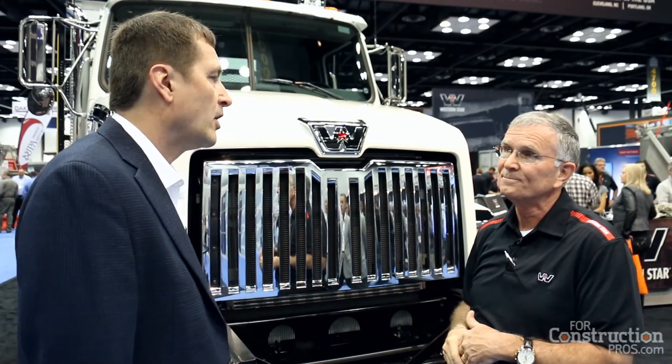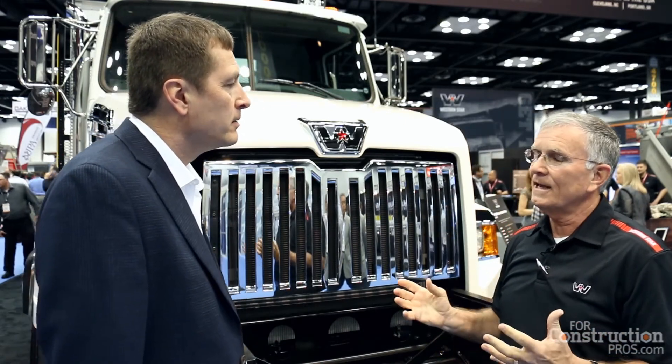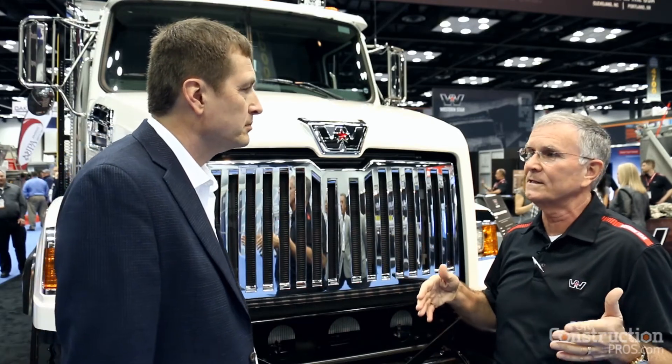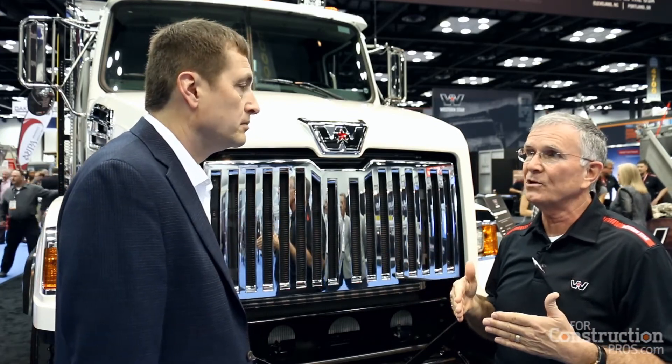Is it a real advantage for upfitters to work with Western Star on these complicated, highly customized upfits? They are highly customized. In a lot of cases we're trying to find more real estate on the rail, looking for space to add additional equipment — whether it's toolboxes, additional fuel tanks, hydraulic tanks. So we do some custom piercings. We can sit down with the body company and actually pre-drill or pierce everything for the customer ahead of time. Then once it gets into the construction bay for the body company, they don't spend a lot of time trying to drill frame rails — it's already done for them.